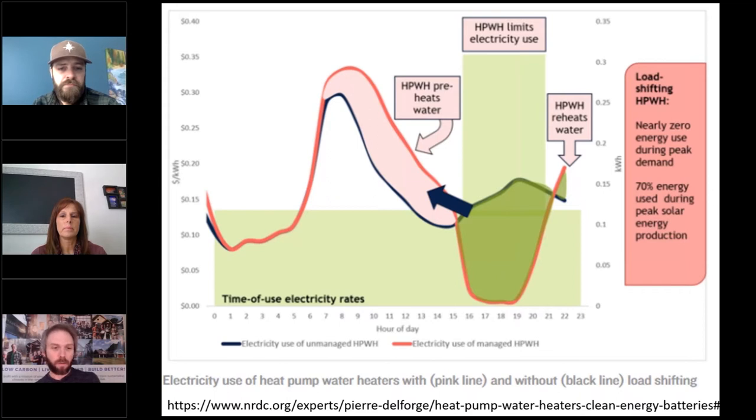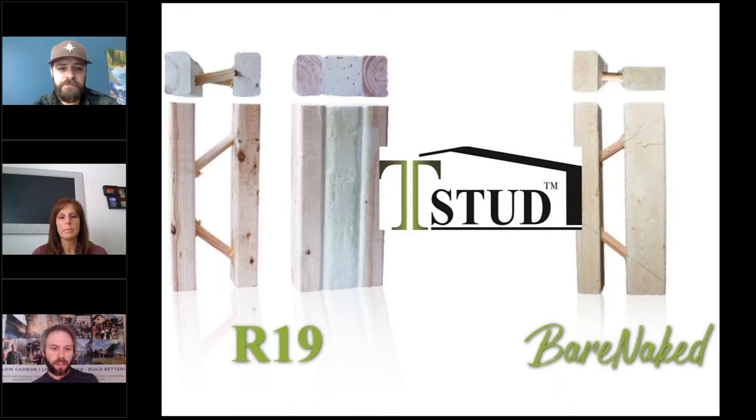These systems can work with utilities around the country to ensure the water heater only uses energy at certain times of day when it's cheap, helping save your clients a lot of money while keeping water nice and hot. You can check that out at NRDC. Thanks also to our second tier sponsor T-STUD — structurally insulated framing systems behind the wall, available pre-insulated with foam or bare so clients can add their own insulation. Check them out at tstud.com to help stop thermal bridging.